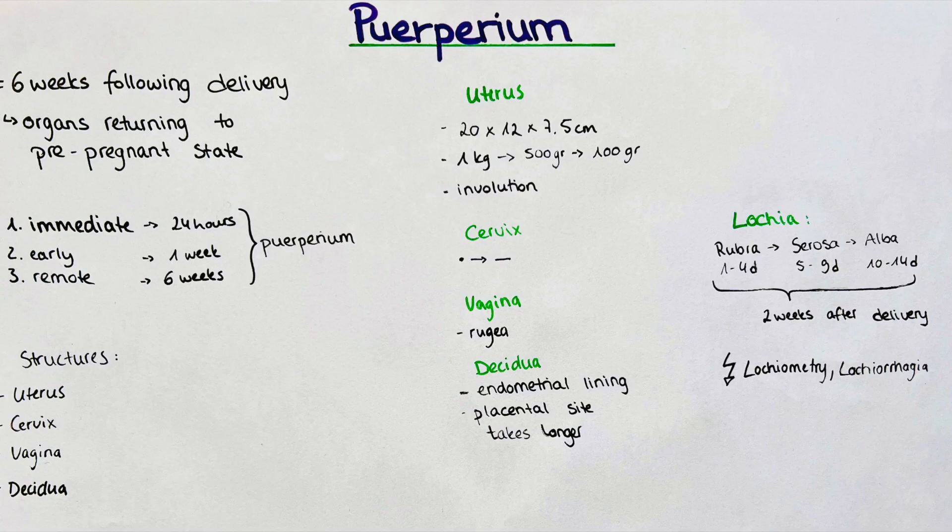Another pathology is lochioragia, where there is an excess vaginal discharge with larger amounts of fluid loss than normal.